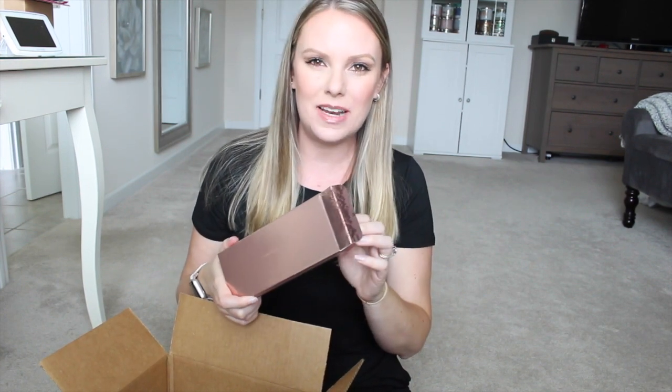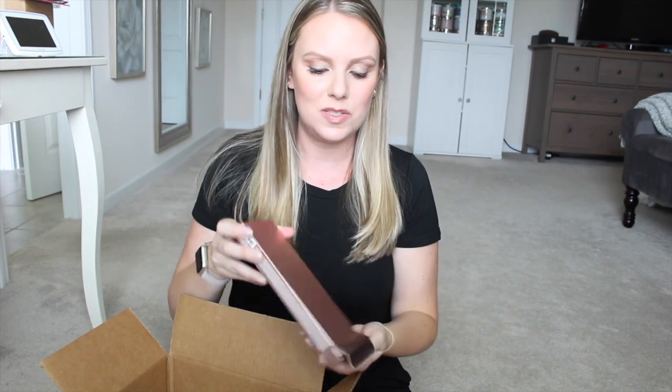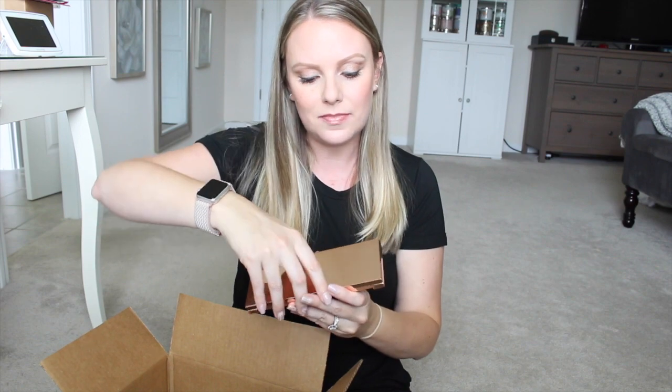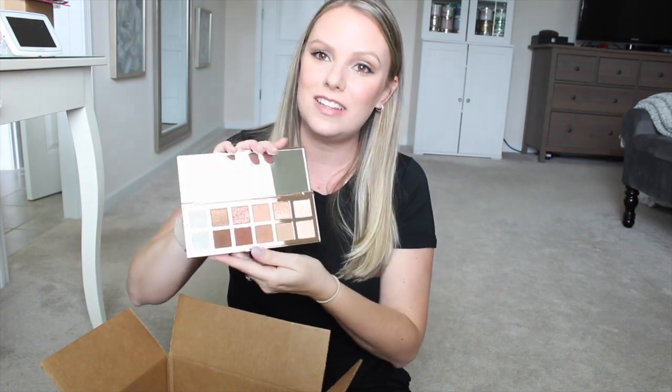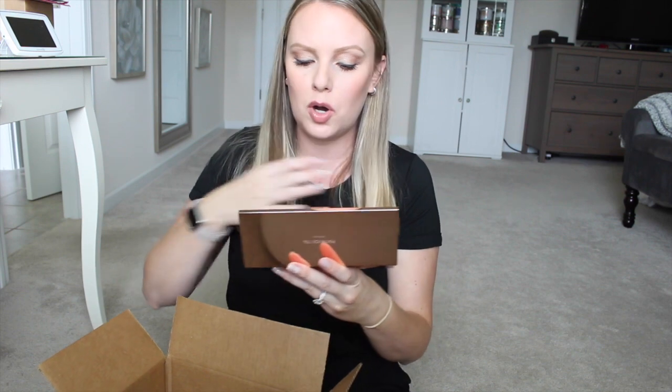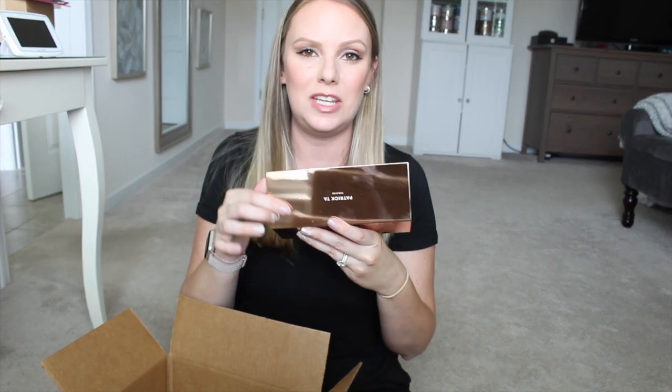The first thing I picked up is by Patrick Ta. I was really excited when I saw this sneak peeked on Trend Mood. I talked about this in my anti-haul products I want video. This is the Patrick Ta Four Eyes Major Dimension Eyeshadow Palette — it's his first eyeshadow palette. I am obsessed with his blushes; they are my favorite blushes like ever. So I was really hoping the eyeshadow palette would have a very similar formula. Plus it's neutral colors — we all know I'm a neutral girl. The packaging is really cute, it's rose gold.